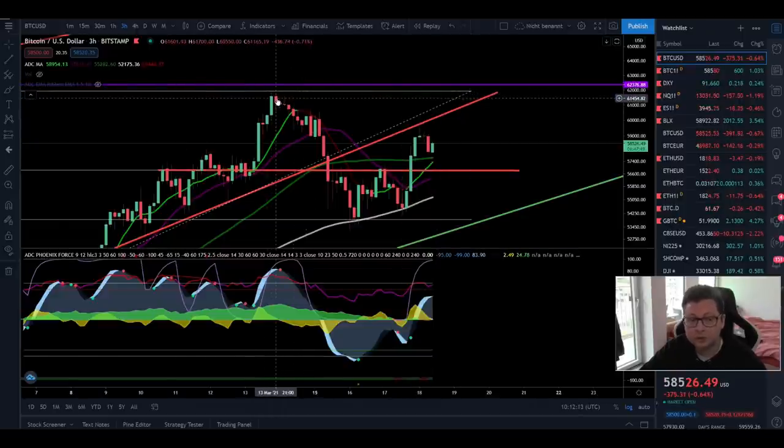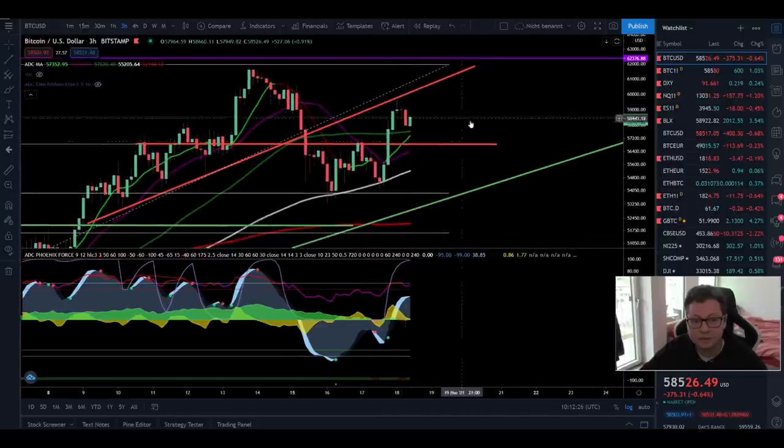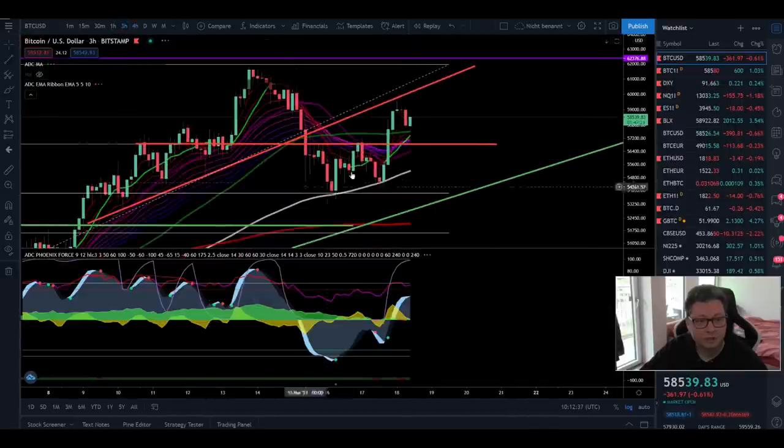Otherwise, if you see the price moving away towards the old all-time high of $62,000, maybe only open a long position once we are breaking out above $62,000, because I still think $62,000 could be a very strong resistance. As long as we are not going higher than that we can still go sideways or even see some pullbacks. The 3-hour and 4-hour time frames are looking very bullish — we are back in an uptrend and trading above the EMA ribbons.